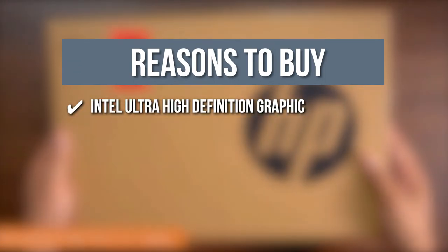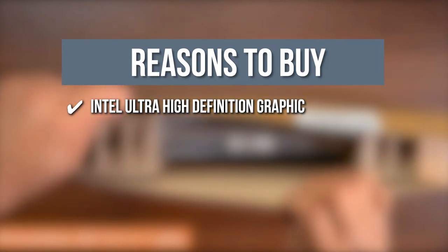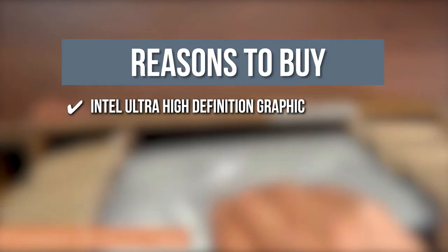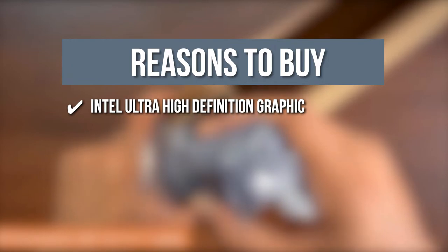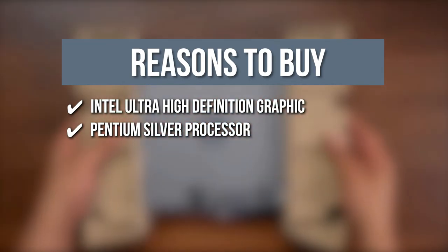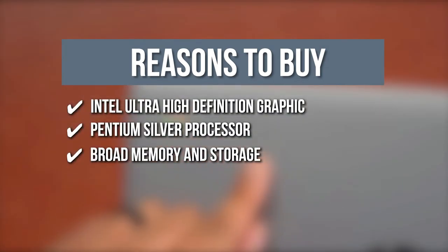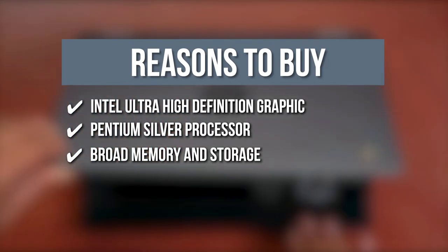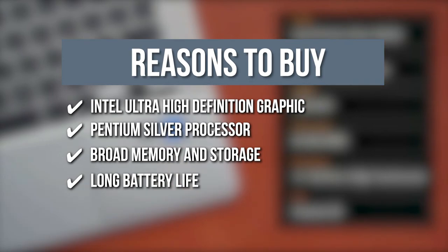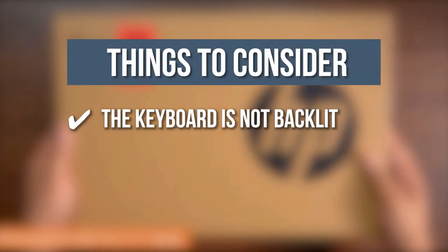Intel Ultra High Definition Graphic: To stream smoothly, this device is equipped with an Intel Ultra High Definition Graphic that works in tandem with the 14-inch HD touchscreen to deliver 1,366 x 760 pixel to 4K graphics. Pentium Silver Processor: You can click between multiple windows without experiencing any lag or draining your battery with the quad-core Intel Pentium Silver Processor. Broad Memory and Storage: This device has 4GB of RAM for quick system performance and 64GB of reliable flash-based eMMC storage. Long Battery Life: This item can last up to 12 hours, and HP fast charge can charge up to 50% in 45 minutes. The thing you should know before buying is, the keyboard is not backlit.